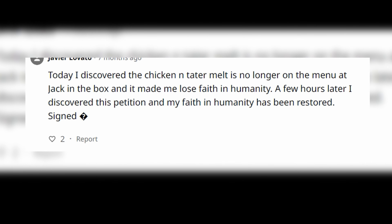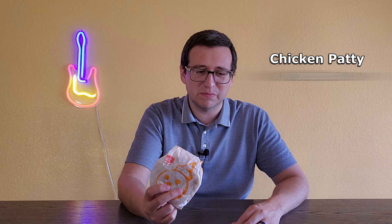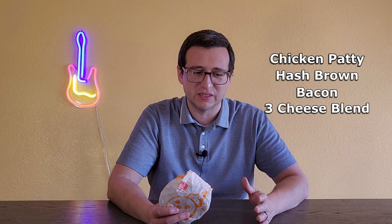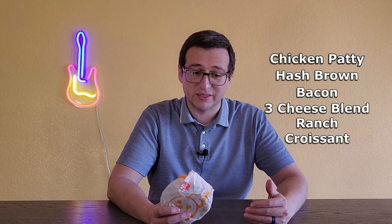What's on it? The chicken tater melt is going to have a crispy chicken patty, hash brown patty, bacon, smothered in a blend of three melty cheeses, ranch sauce, all on a croissant. Honestly, there's a lot going on with this little tater here. This has been somewhat of a seasonal item since 2014 on Jack in the Box's menu.